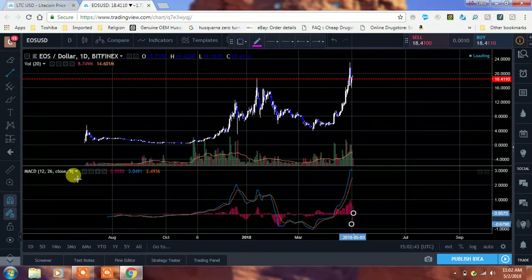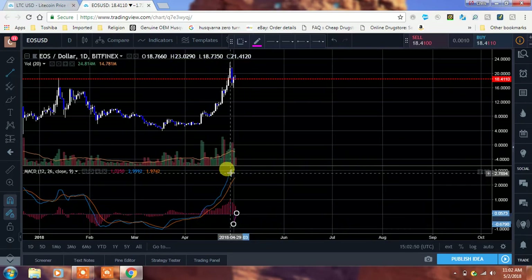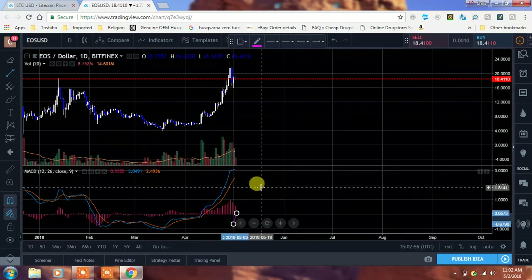Let's check it on the daily as well. So on the daily, we are still up above. But do you see that hook that was taking place? When we started to get that hook or that flattening out, that's when people started to sell off. That's why the MACD is such an important indicator.